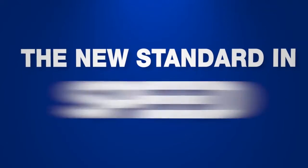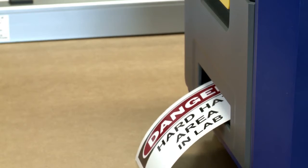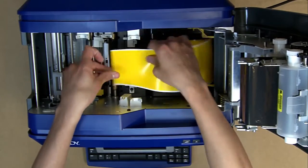The new standard in speed. Get labels in a flash. Print speeds as fast as five inches per second and material changeovers in just 20 seconds.